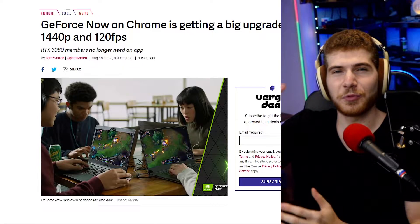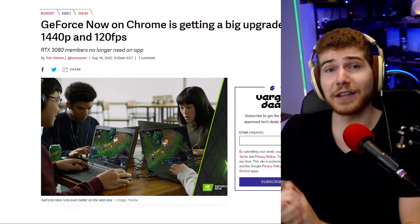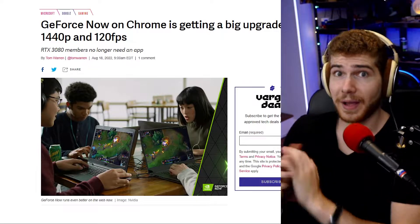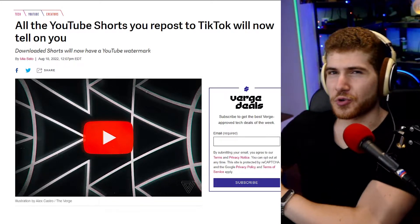Nvidia's GeForce Now game streaming service is being upgraded to support resolutions of up to 1440p as well as 120 fps on Chrome and Microsoft Edge, so now you can actually play semi-competitively. Previously, the web versions of GeForce Now have been limited to 1080p and 60 fps, which is kind of old at this point. Once you go to high refresh rate, you really can't go back, so having the high fps is super great.